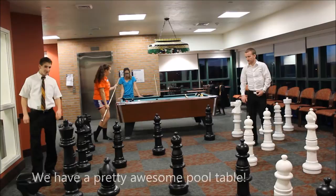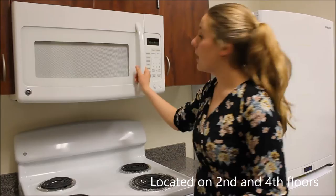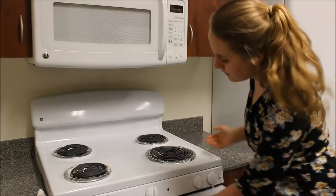And this is the kitchen. This is where you come if you want a late-night snack, breakfast, or dinner. You have all these amenities — a nice giant microwave, a beautiful stovetop, a nice oven space, as well as a fridge.